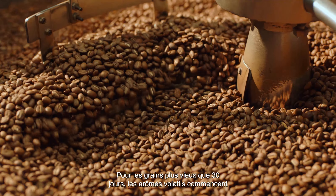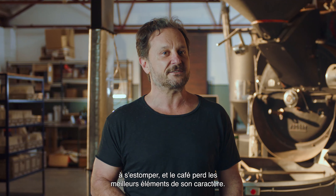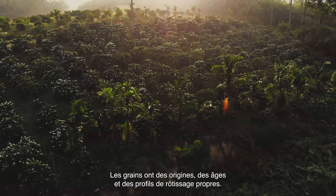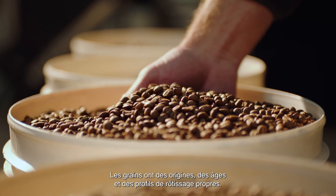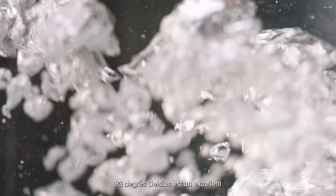Once the beans are old — around 30 days — volatile aromatics start to fade, so the coffee loses the best parts of its character. Coffee beans of different origins, roast profile, and age all need optimal temperatures to bring out their best.